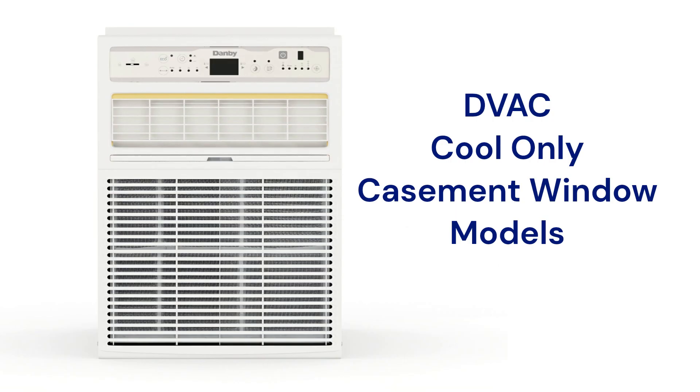The DVAC model is for casement window installation, uses the less environmentally friendly R410A refrigerant, and has a lower 10.4 EER efficiency rating.